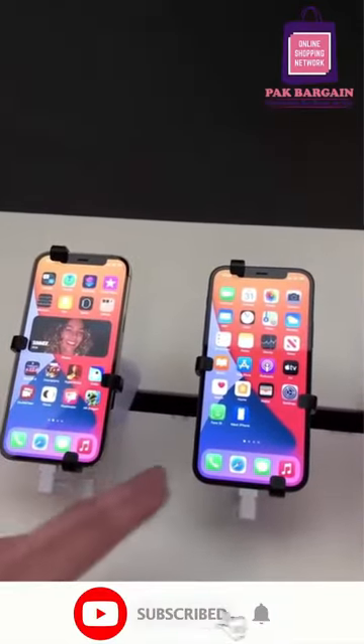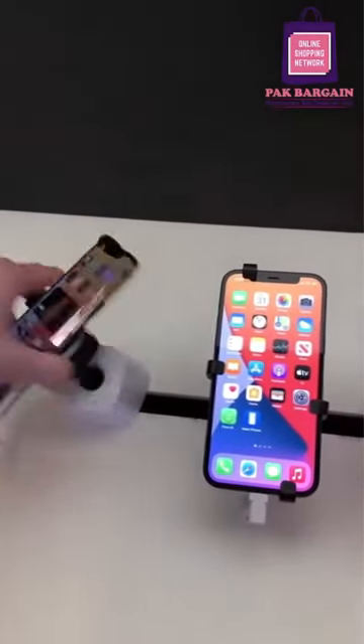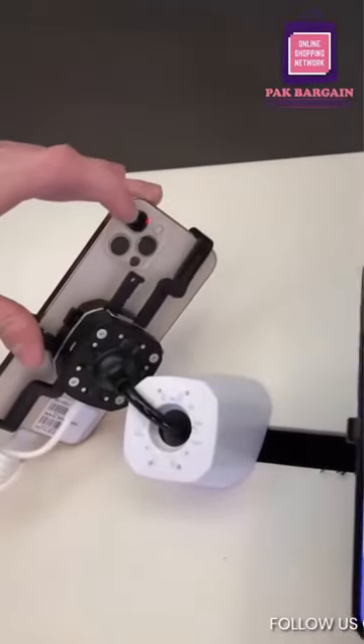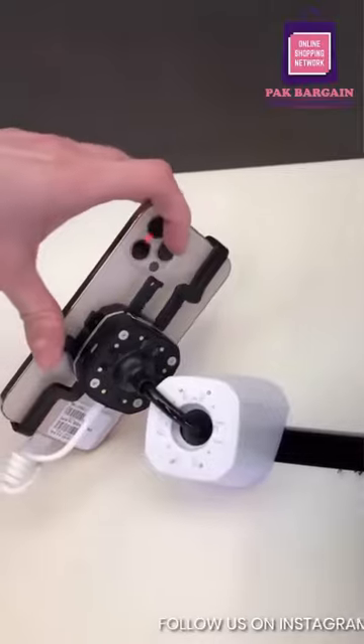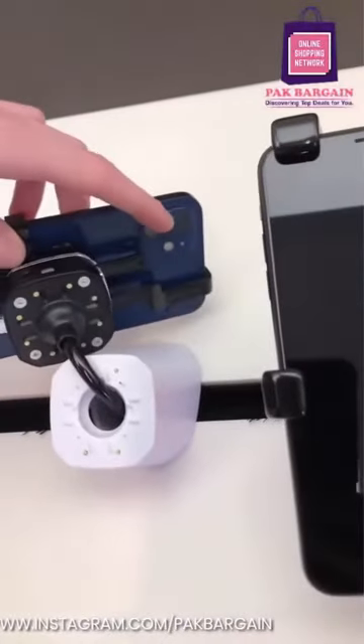The main difference between the regular 12 and the 12 Pro is the cameras. The Pros still have their three-camera setup, but they switched it to a telephoto, wide angle, and a new ultra-wide angle lens. The regular ones still have just a regular camera lens and a wide angle lens.